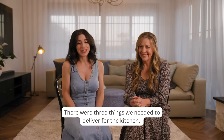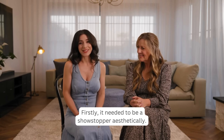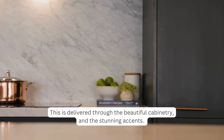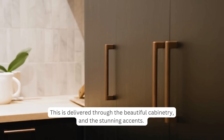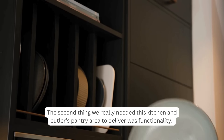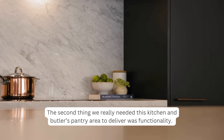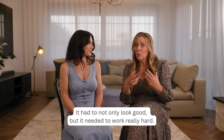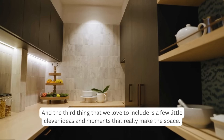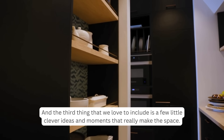There were three things we needed to deliver for the kitchen. Firstly, it needed to be a showstopper aesthetically, delivered through beautiful cabinetry and stunning accents. Secondly, the kitchen and butler's pantry needed to be highly functional — not only look good but work really hard. And thirdly, we love to include a few clever ideas and moments that really make the space.